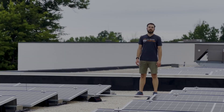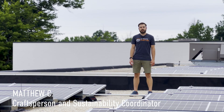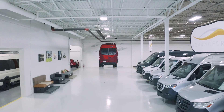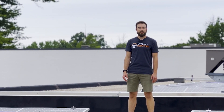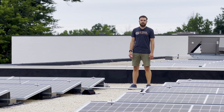My name is Matthew Cunningham and I am a craftsperson and also the sustainability coordinator here at Advanced RV. I'm currently in school part-time for corporate environmental sustainability management and I'm passionate about all things renewable energy and conservation.